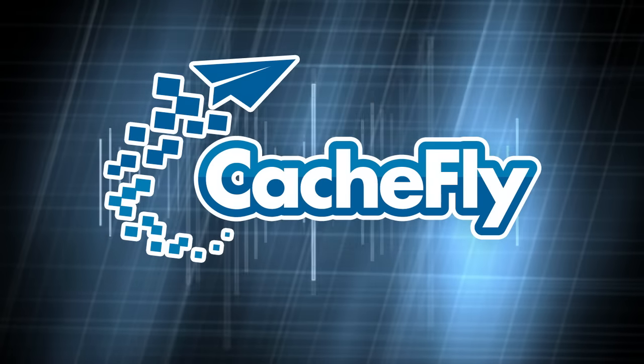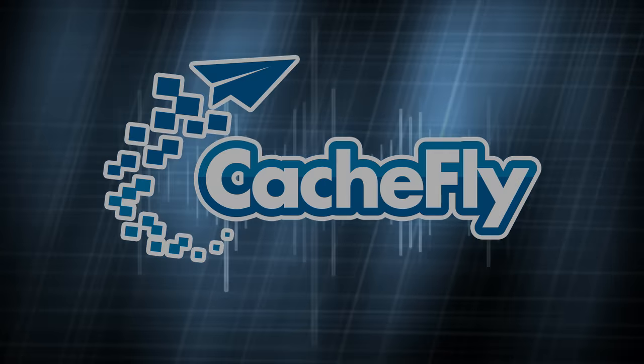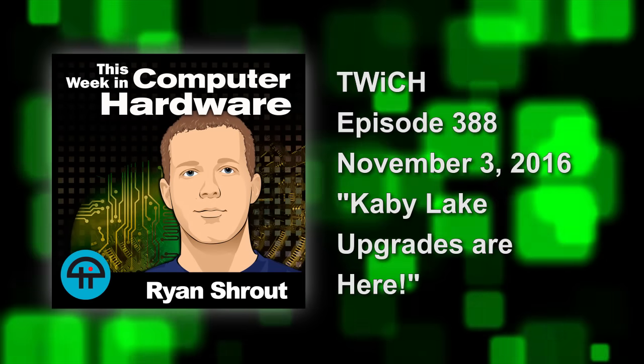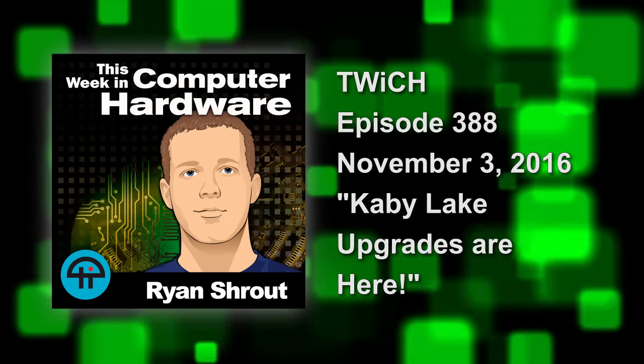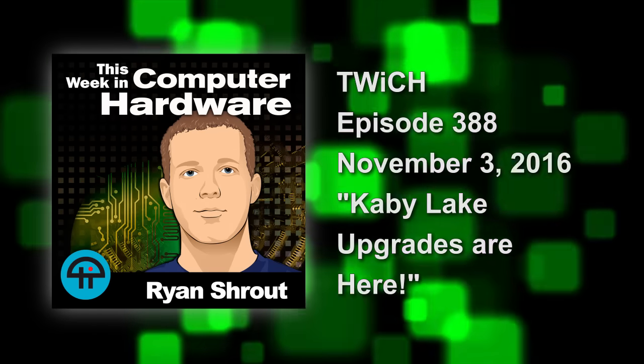Bandwidth for Twitch is provided by Cashfly at cachfly.com. This is Twitch, This Week in Computer Hardware, episode 388, recorded November 3rd, 2016. Kaby Lake upgrades are here, people!